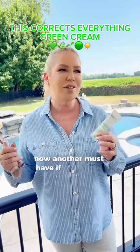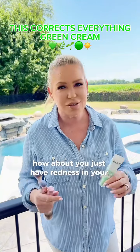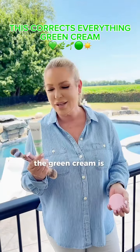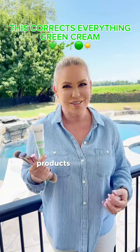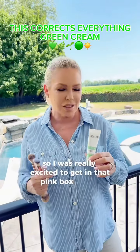Another must-have: if you're like me and you go in the sun and you get a little red, or hey, how about you just have redness in your skin — the green cream. This has been one of those viral products that we really can't keep in stock, so I was really excited to get it in that pink box for you.